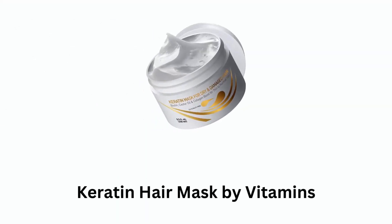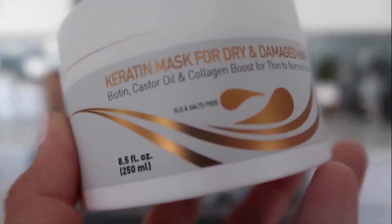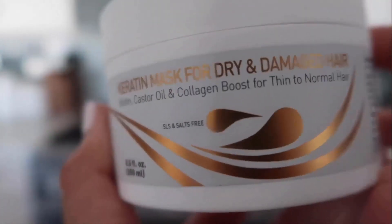Number 3: Keratin Hair Mask by Vitamins. It is a powerful treatment designed to nourish and revive dry, damaged and color-treated hair, as it is enriched with a blend of essential ingredients including biotin, collagen protein and castor oil to provide your hair with care.